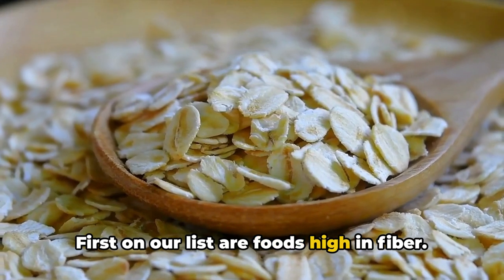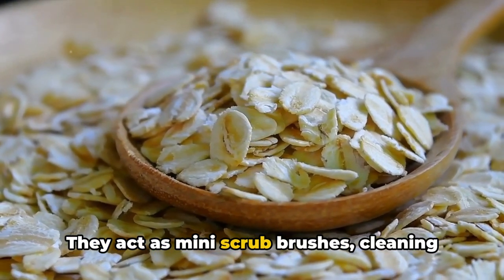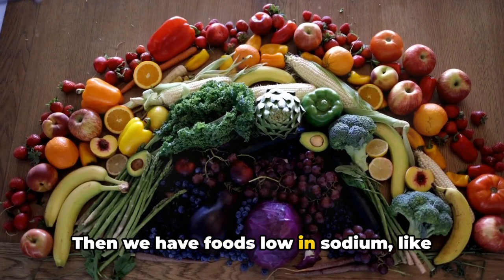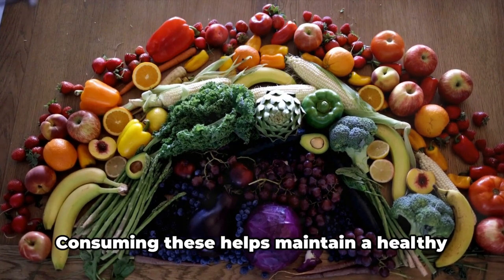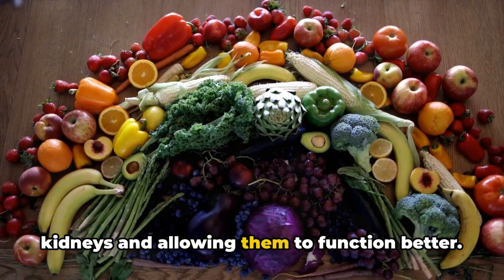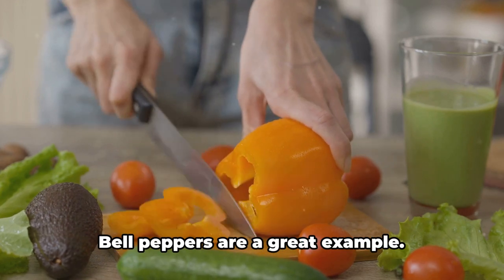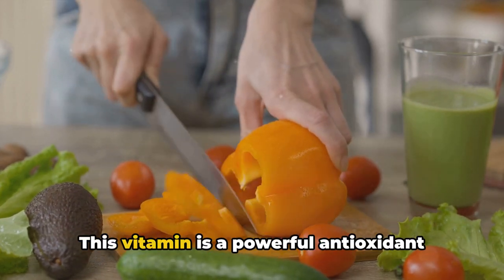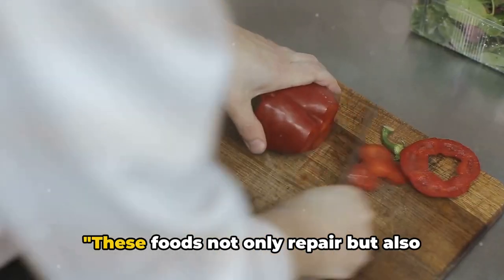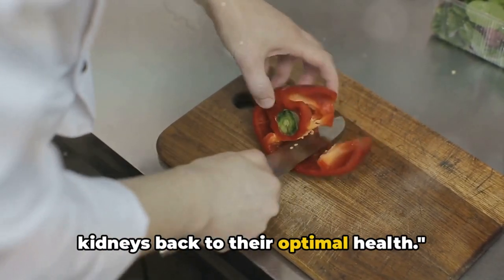First on our list are foods high in fiber. Oats and barley, for instance, are not just great for breakfast. They act as mini scrub brushes, cleaning away toxins that can lead to kidney damage. Then we have foods low in sodium, like fresh vegetables. Consuming these helps maintain a healthy blood pressure, reducing strain on your kidneys and allowing them to function better. Last but certainly not least, we have foods rich in vitamin C. Bell peppers are a great example. This vitamin is a powerful antioxidant that fights against kidney-damaging oxidative stress. These foods not only repair but also reverse kidney damage, bringing your kidneys back to their optimal health.